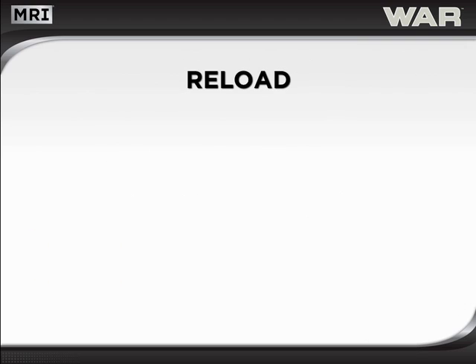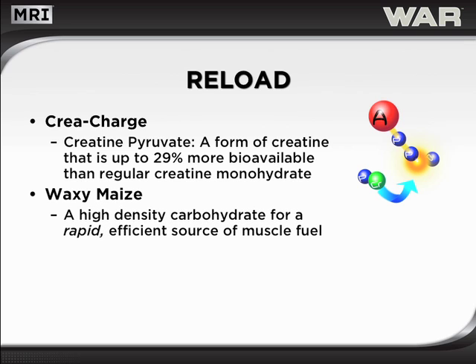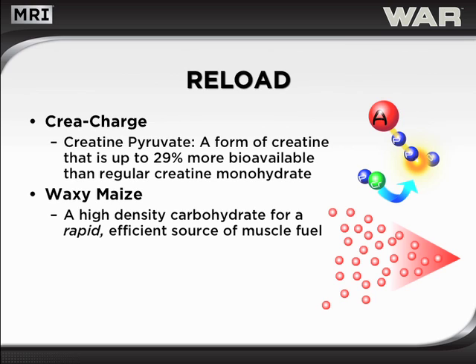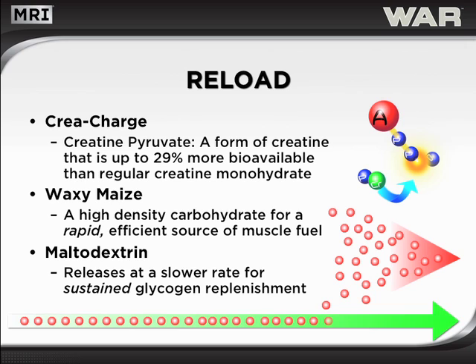WAR incorporates three primary compounds that synergistically function to reload muscles. First, there is CreaCharge, formulated with creatine pyruvate, a form of creatine that is up to 29% more bioavailable than regular creatine monohydrate. This may help to ensure that muscles become rapidly reloaded with creatine, preparing them for the next grueling training session. Next is Waxy Maize, a highly efficient source of muscle fuel to rapidly replenish depleted muscles. Finally, Maltodextrin delivers an extended flow of carbohydrates to promote sustained glycogen replenishment to exercise-depleted muscles.